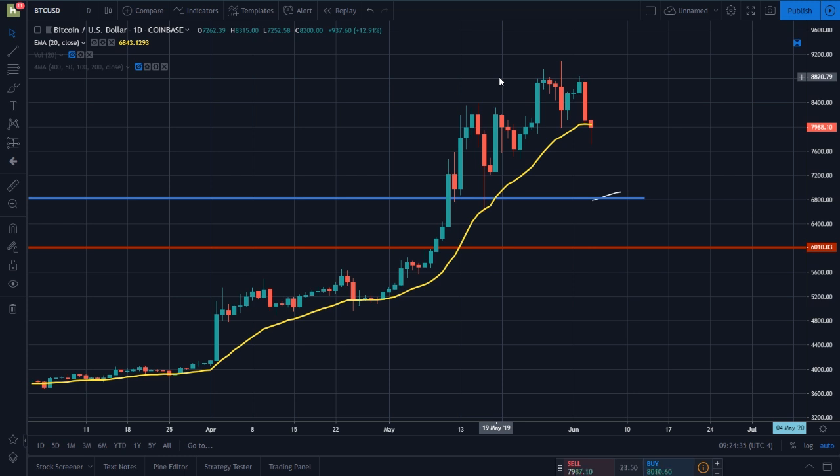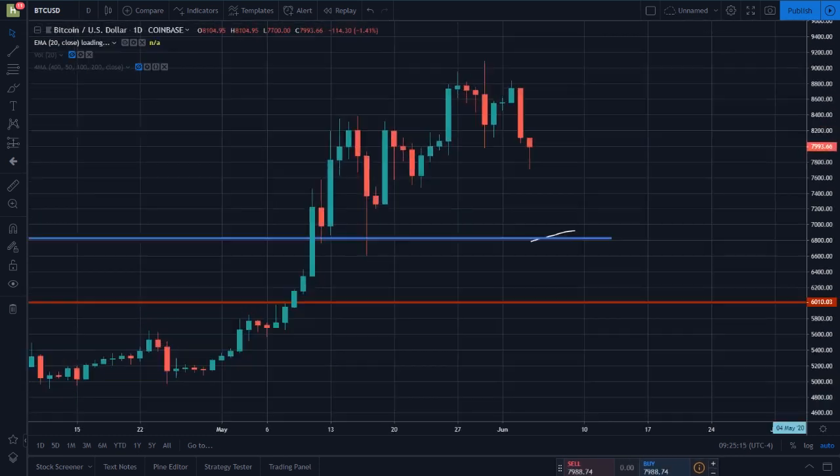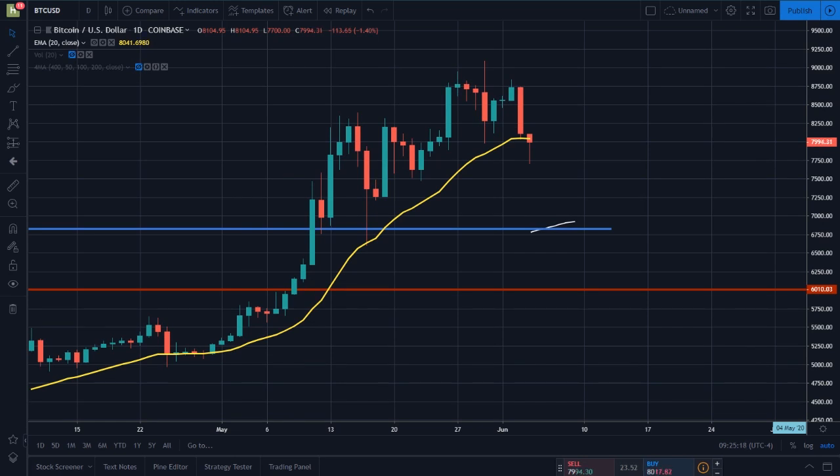One last announcement: the Cryptocurrency Technical Analysis Academy May 2019 sale is now over. About a hundred of you joined during that sale, which is absolutely crazy. The course price has now increased to $199. I still believe with every fiber of my being that it is worth every single penny. There will be sales in the future if you don't want to buy now. Anyway, that's going to do it for today's video. I want to thank each and every one of you for watching. I'll see you guys in the next video. Peace.